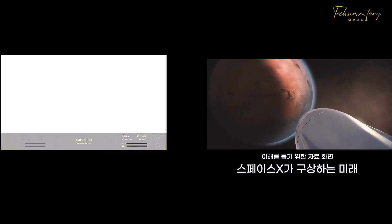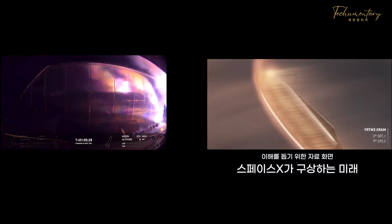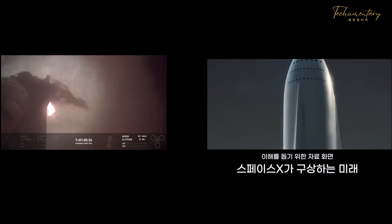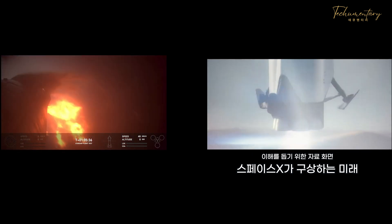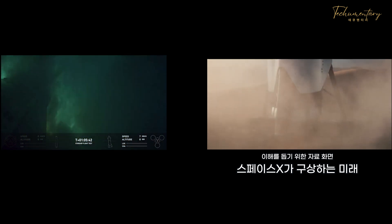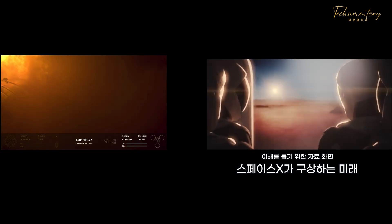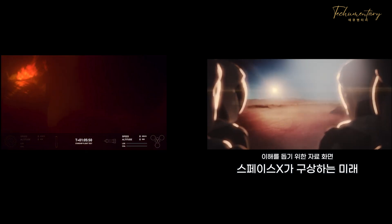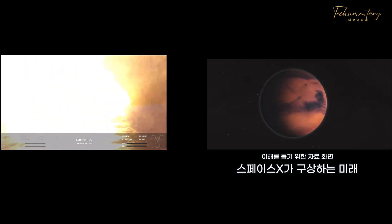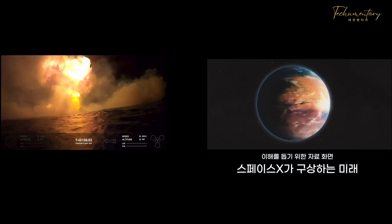Landing burn start up. What a cool view of the reflection of that landing burn — you can see the water just behind the ship. Starship is on it. An incredible view. I think it is safe to say we have a ship in the water. Touchdown! Wow, that is a wonderful ocean surface. What an incredible view.